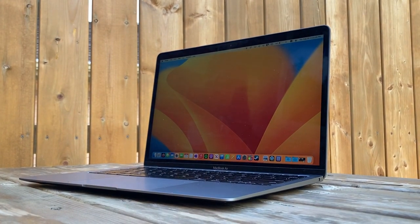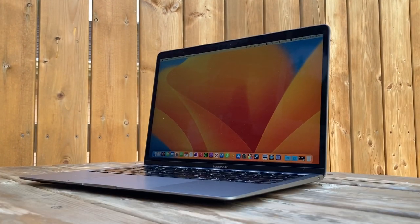Before all you Apple fanboys bash me in the comments, I'm not saying Apple Silicon is bad. I have an M1 MacBook Air right here, and I love it. However, despite what some YouTubers say, Apple Silicon is not perfect, and they have some general downsides that anyone looking to buy an Apple Silicon machine should be aware about. Here are, in my opinion, the top 5 issues that you should know about Apple Silicon Macs.